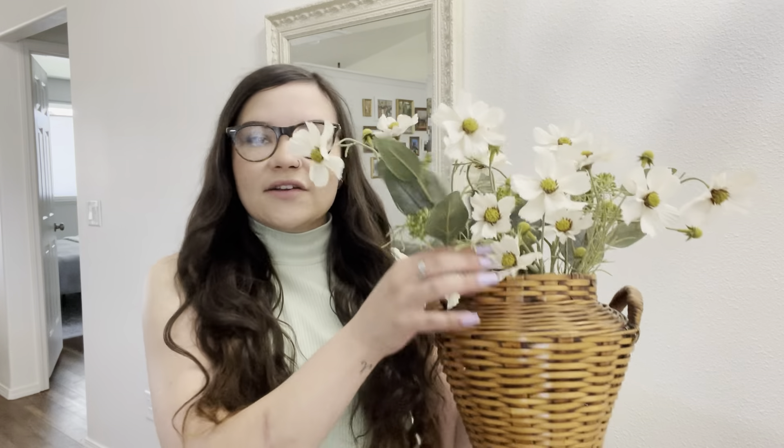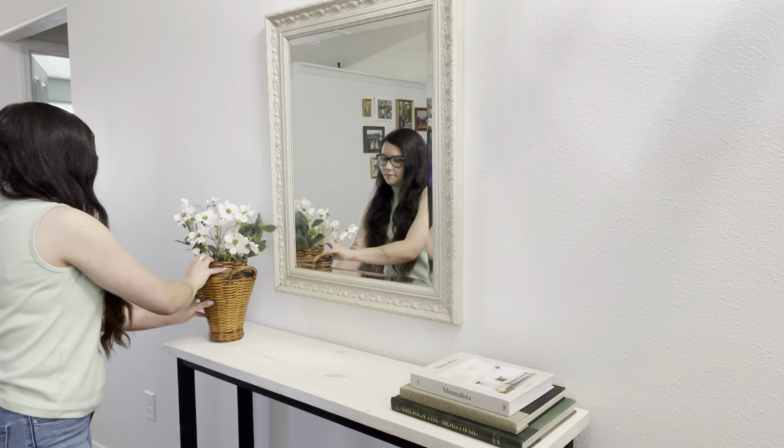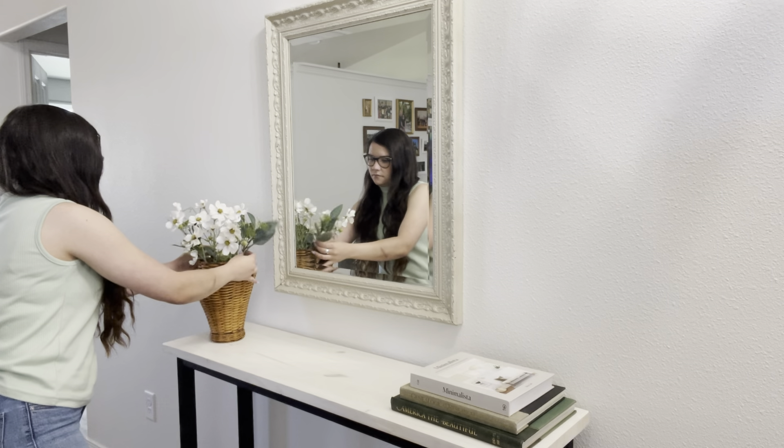Now I'm going to move on to the other side of my console table. I did already set this arrangement up — these florals are all from Hobby Lobby, and then I got this vase at a thrift store. I really love adding woven and natural textures into my decor to bring some warmth.